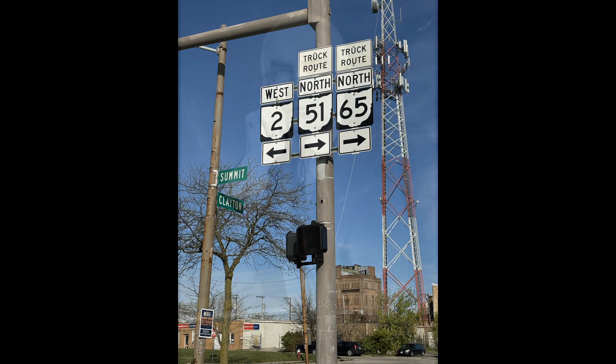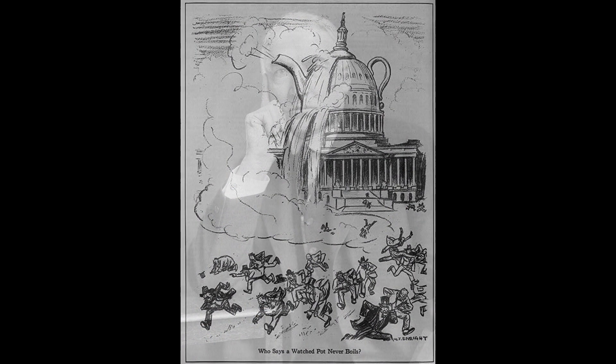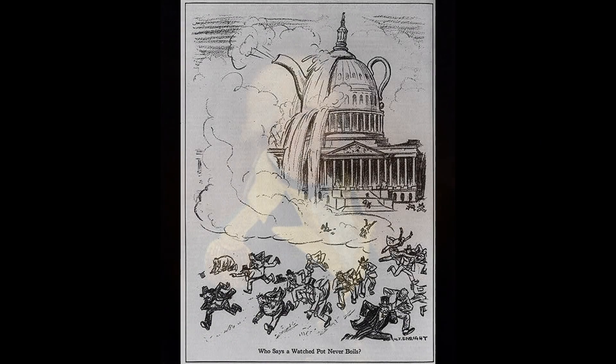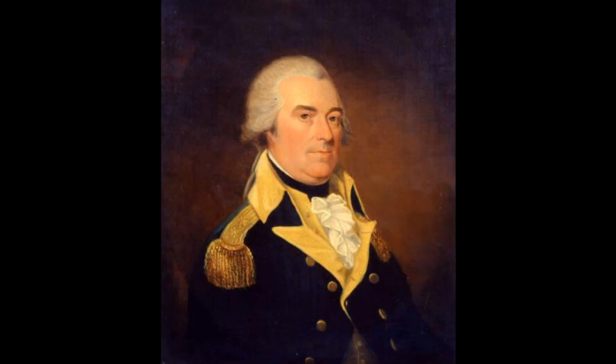Locals call it the high level, and originally the bridge was planned to be called the Warren G. Harding. But political scandal got hot in 1931 as the bridge completed, so the city settled on a somewhat boring namesake — a general who had been dead for 135 years.